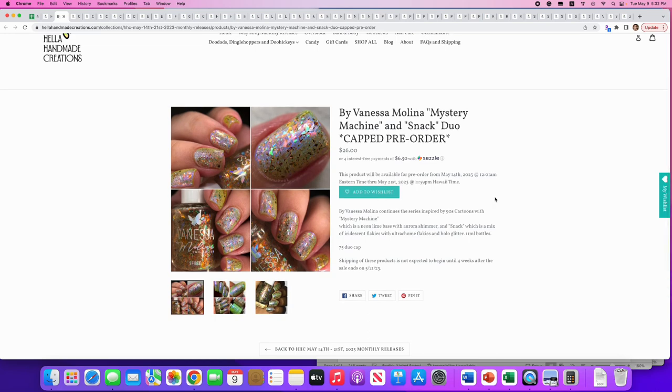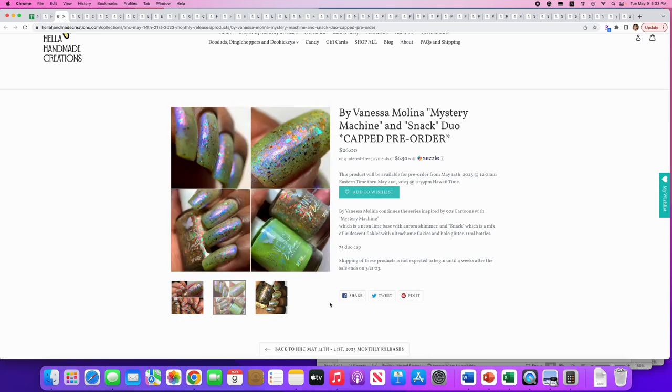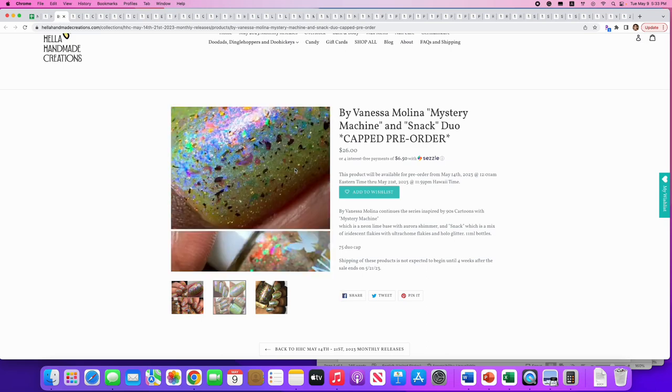Next duo from By Vanessa Molina — 'Mystery Machine' and 'Snack,' a continuation of their 90s Cartoons series, Scooby-Doo themed. Mystery Machine is the lime base with aurora shimmer; Snack is the iridescent flaky and chrome flaky topper. 75 of these available as a duo. This is not my thing — I don't like the lime color, and I just don't wear toppers that often, so I'll say no.